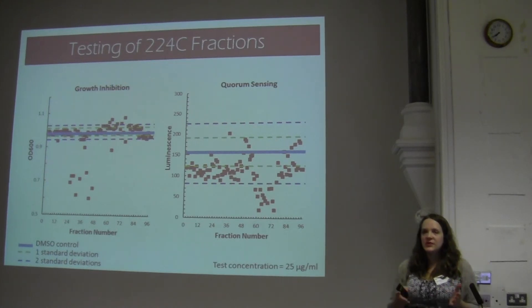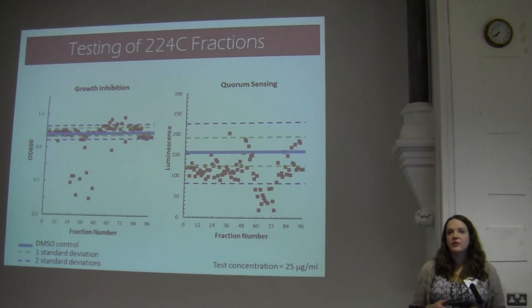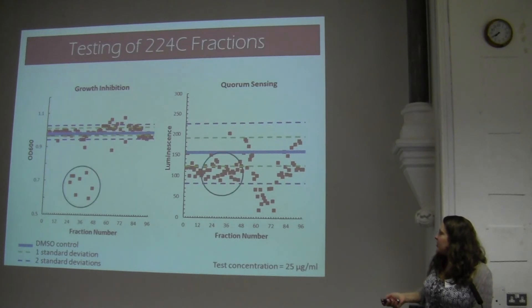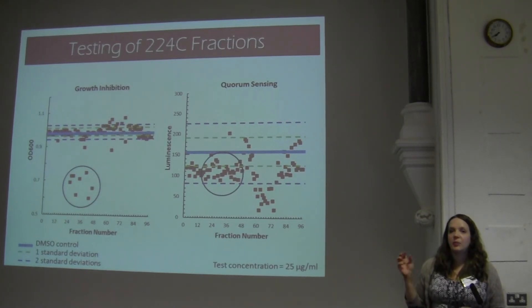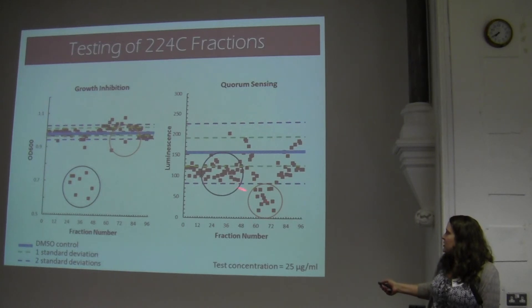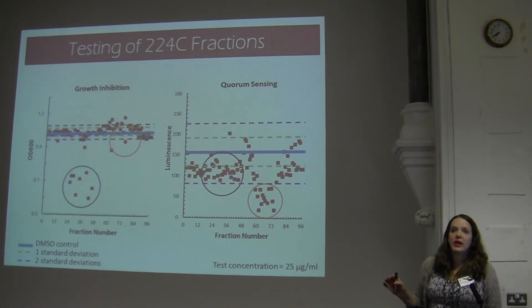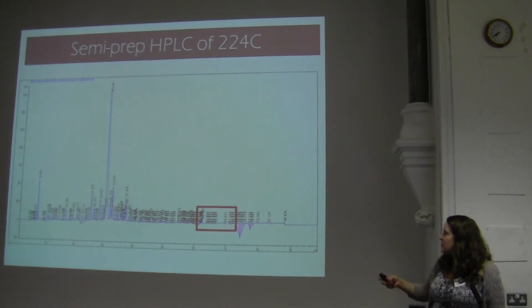This is where things get exciting. We had some mixed results initially — some parts of the extract were showing growth inhibition, which interfered with our ability to detect its ability to turn off the quorum sensing system. But with the fractions we've created, we've been able to isolate those that don't inhibit growth. The OD600 is an optical density reading showing impact on growth, and over here is a luminescent reading for a tagged portion of the quorum sensing system. What I'm really excited about is this particular cluster of fractions — they're not really affecting growth, most within one to two standard deviations of the control, but they are specifically targeting the quorum sensing system. We're running analytical studies on these individual fractions and retesting them in our models.